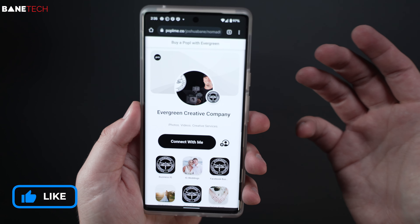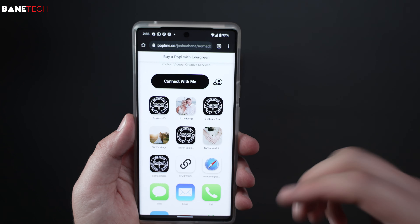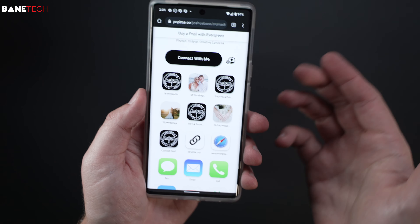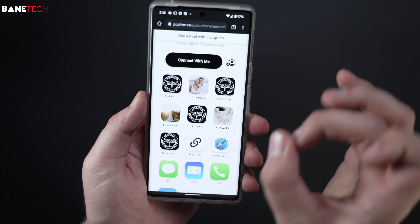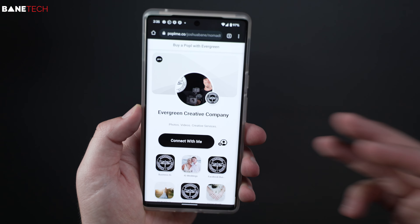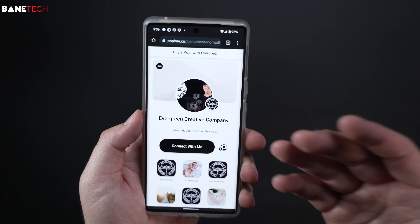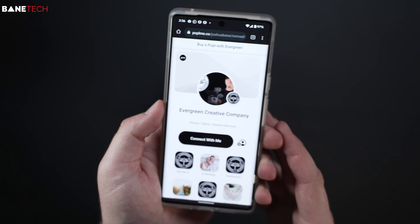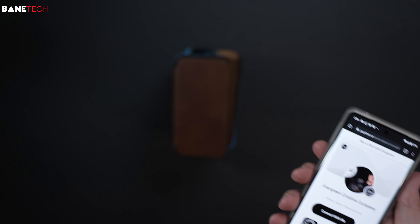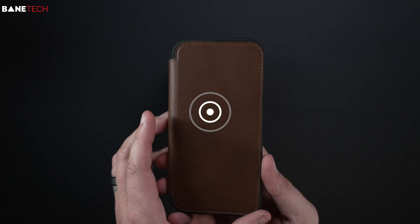They've partnered with Popple, and that's the digital business card — I have all my business information here. I'll leave a link down below. I really love this system. I got some different tags, little discs, key chains, just to be able to have it with me. I don't like carrying business cards, so this is a perfect way to share my business info with potential clients. Really cool that they implemented that into the Nomad cases.